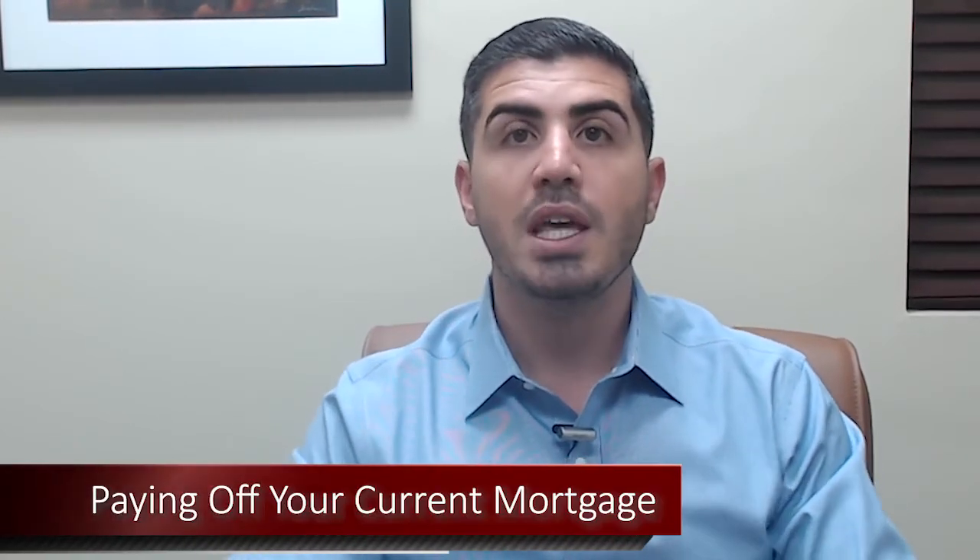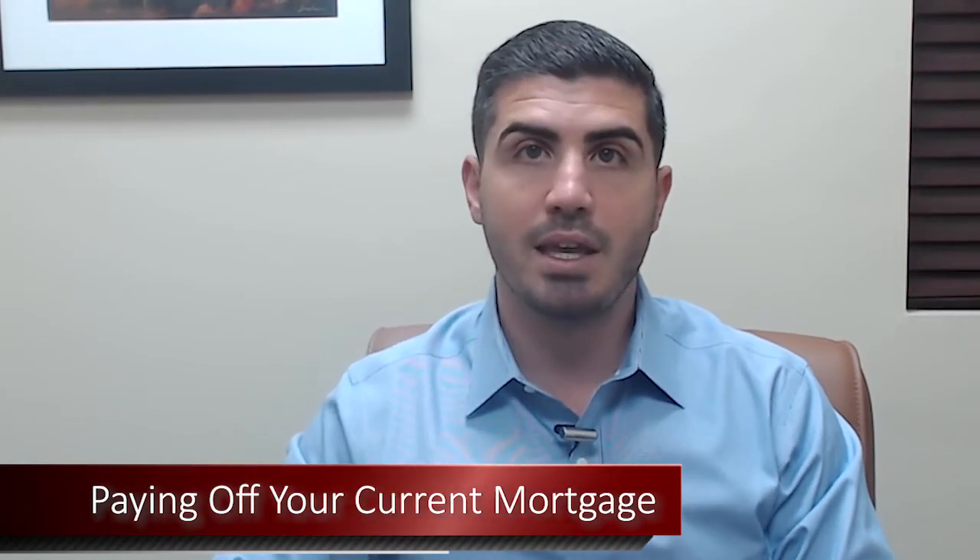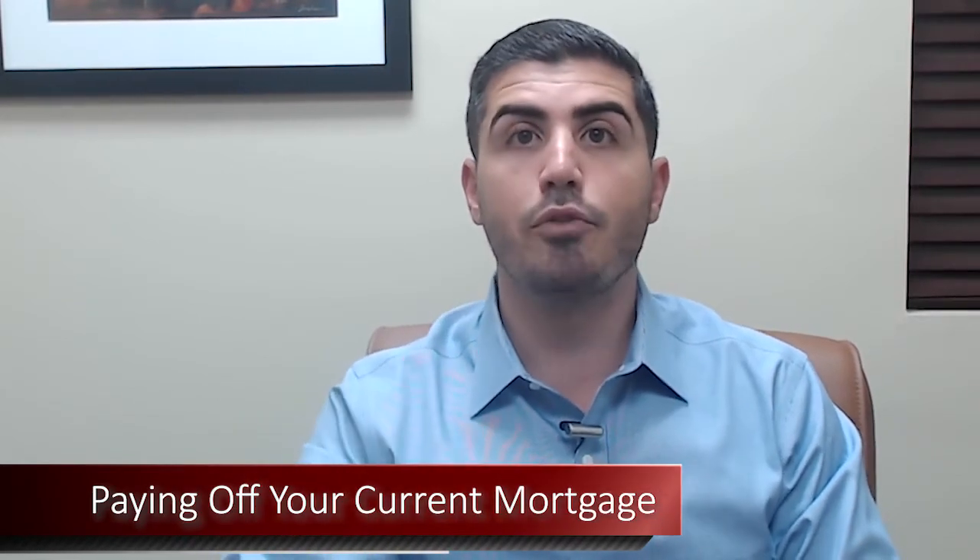The first cost associated with selling your property is obviously paying off your current mortgage. If you have a mortgage on the property, that's the first thing that has to get paid so you can pass it on free and clear.